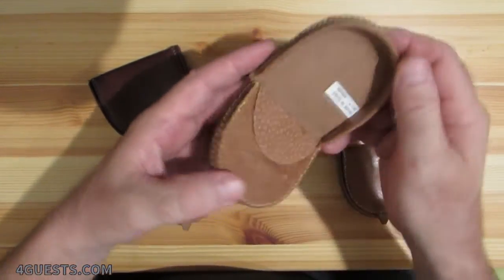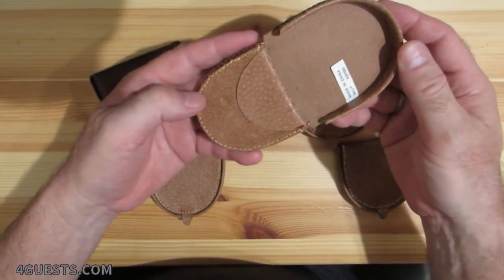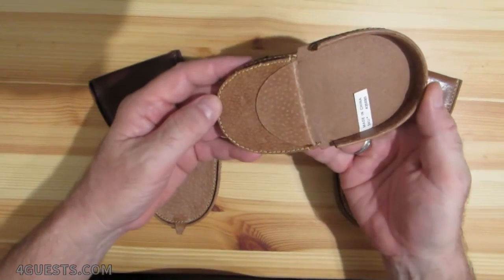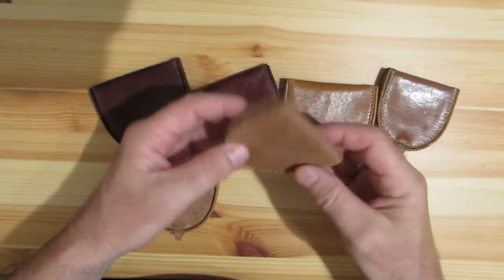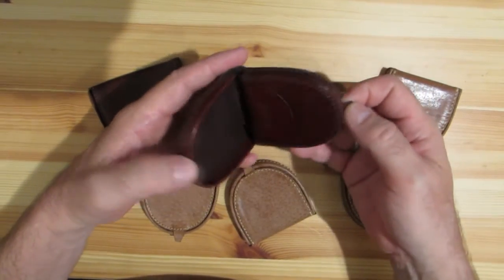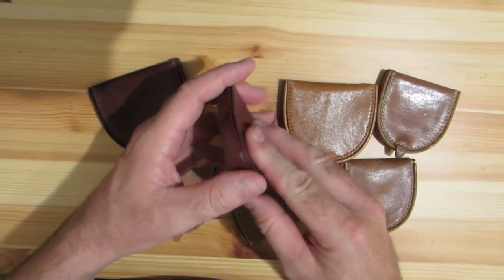I thought I'd show everyone the different colors and different sizes — they're all styled pretty much the same — that you can get on eBay, Amazon, and various places on the internet.